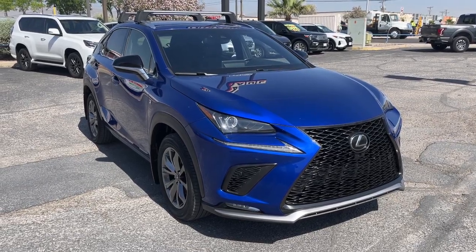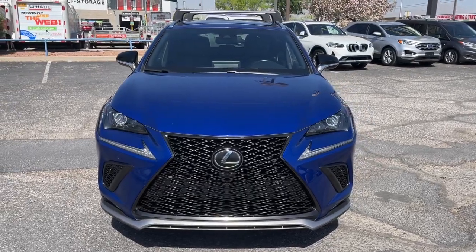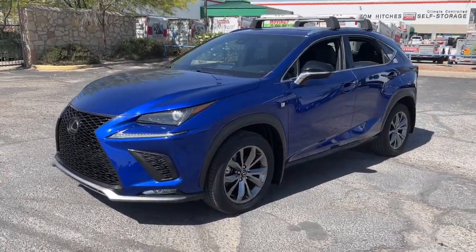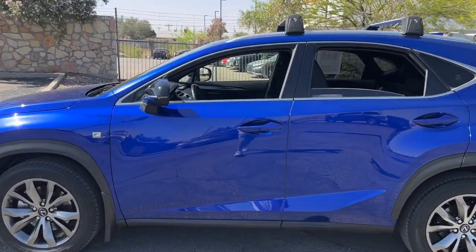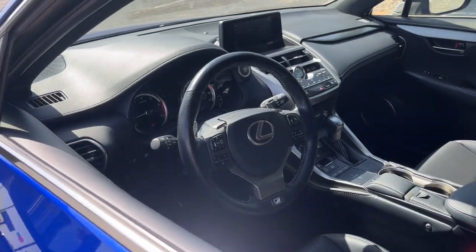You will be amazed by this 2020 Lexus NX. With less than 20,000 miles on the odometer, this vehicle provides excellent value. Enjoy each journey to the fullest in this upscale NX. From its powerful performance to its premium interior and suite of advanced safety and infotainment tech, this capable crossover makes it happen with modern flair.